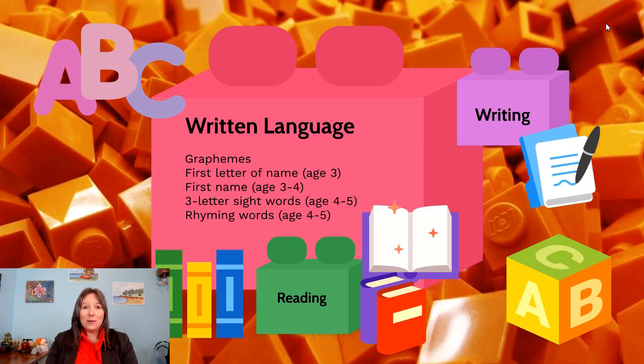Graphemes are something we start to become aware of roughly around age two or three. Most kids start to recognize the first letter of their name by around three years of age, though it can happen earlier. They can start to recognize their full first name by three, and three-letter sight words like 'cat' or 'dog' by about four or five. They can begin rhyming new words around four or five, and some kids are reading by four — but these are just averages. There are lots of kids a little behind or ahead of this.